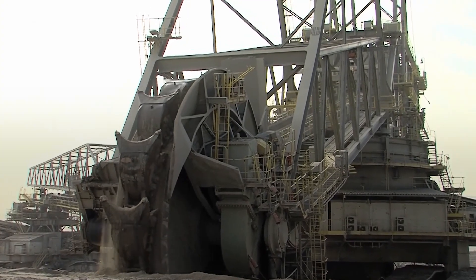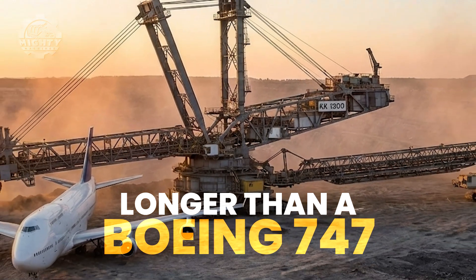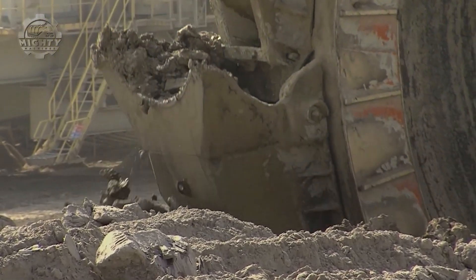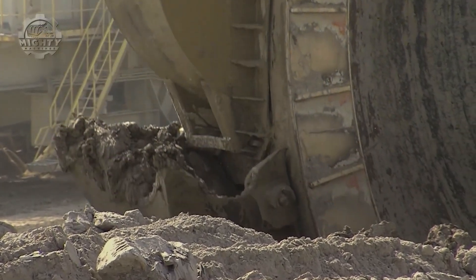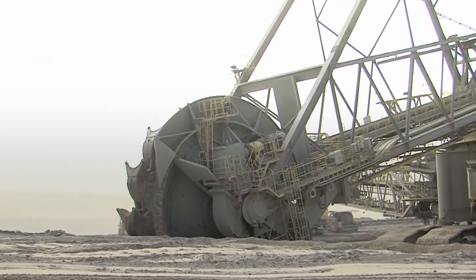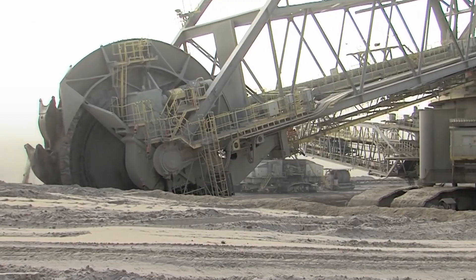In terms of size, the KK1300 stretches more than 160 meters long — longer than a Boeing 747 laid flat. It stands taller than a 15-story building, and its bucket wheel alone is wider than a city bus. Even the largest mining trucks look like toys beside it. Developed in Europe for massive open-pit coal operations, the KK1300 changed mining forever by proving that continuous excavation beats every stop-and-go method.